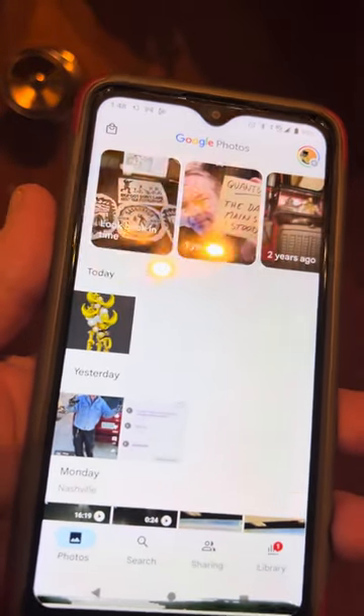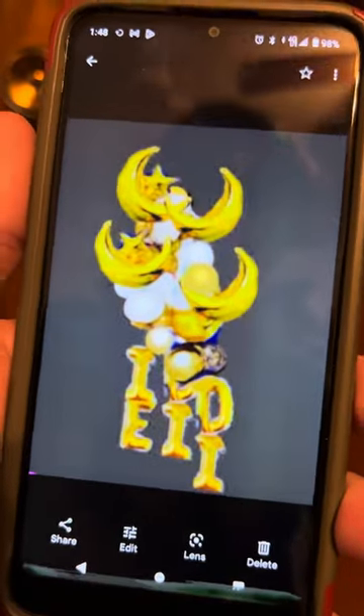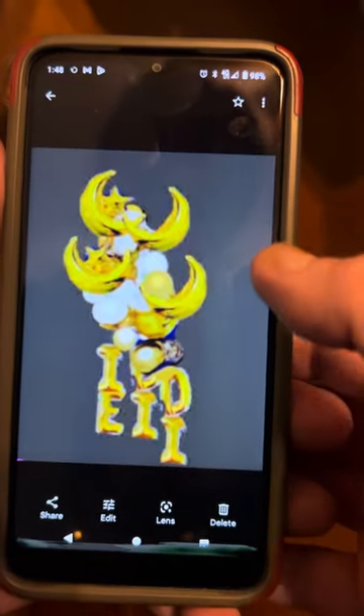Hey everybody, here is the picture of the balloons that were said to be the jellyfish UFO.